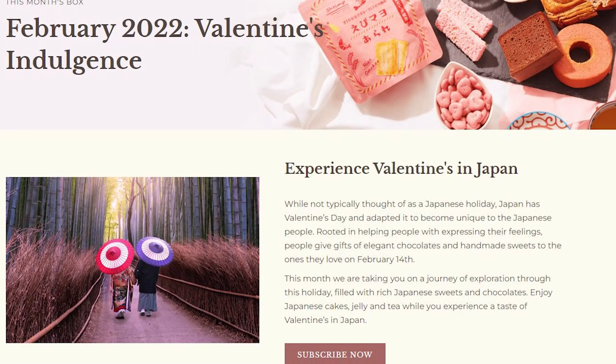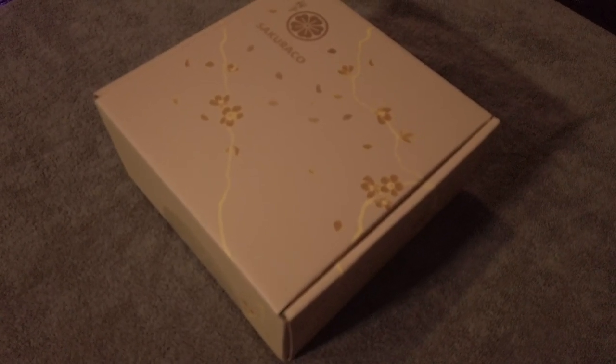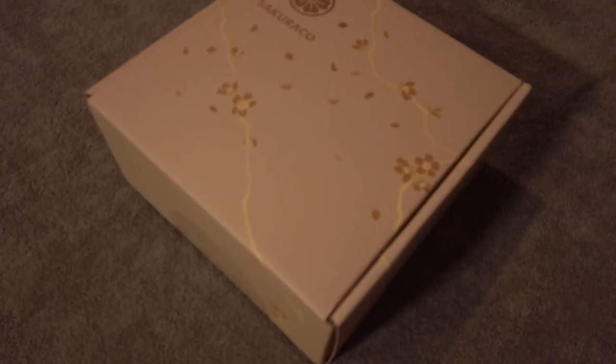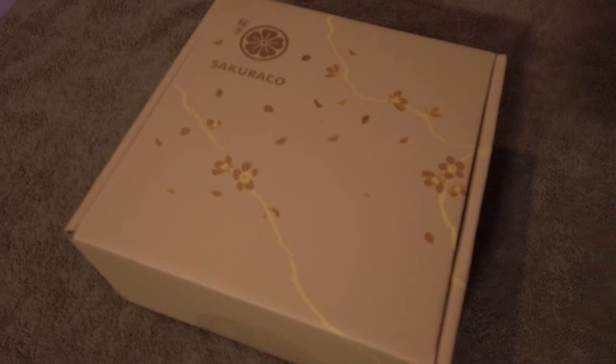Both boxes are delivered straight from Japan to your door and the themes change every month so there's always something new. You can buy them as a gift or share them with your friends on Valentine's. Let's start the lovin' right now with this month's theme. Sakurako is where you can see the finer side of Japanese culture — the packaging is cute in itself, giving you a feel for the upper class side of life in Japan.